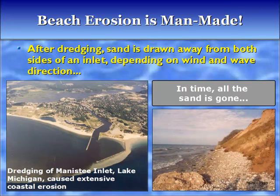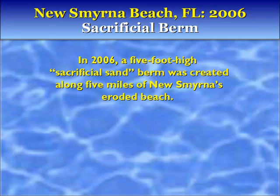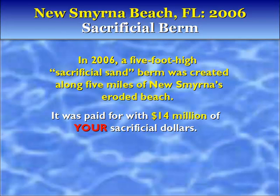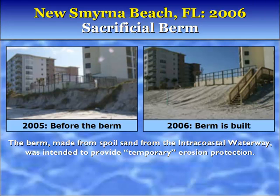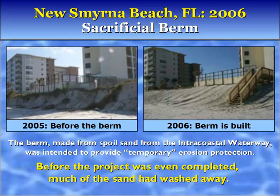New Smyrna Beach, Florida, 2006. A five-foot-high sacrificial sand berm was created along five miles of New Smyrna's eroded beach. It was paid for with fourteen million dollars of your sacrificial dollars. The berm, made from spoil sand from the Intracoastal Waterway, was intended to provide temporary erosion protection. Before the project was even completed, much of the sand had washed away.